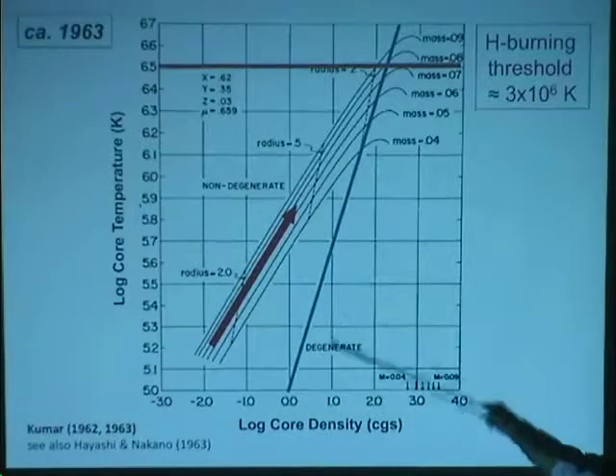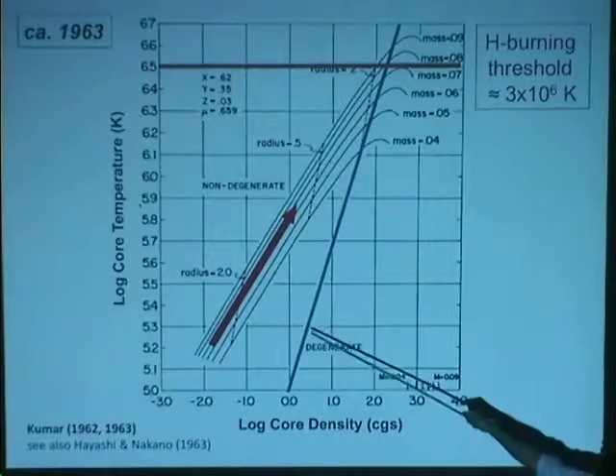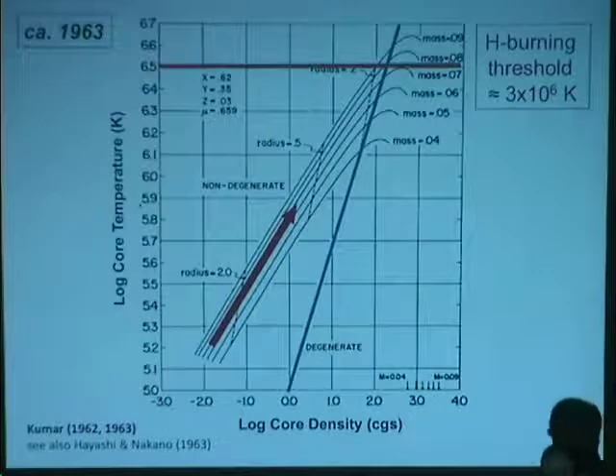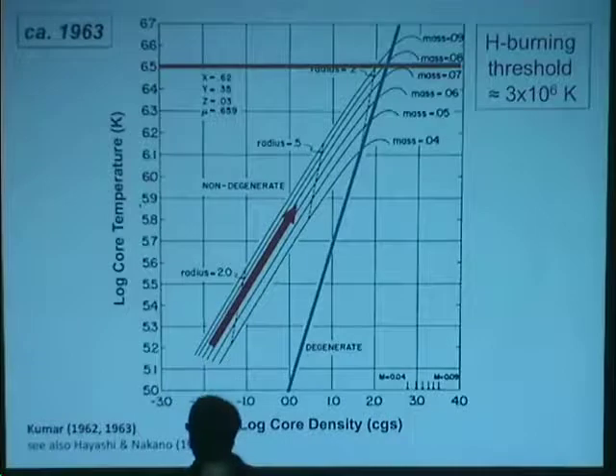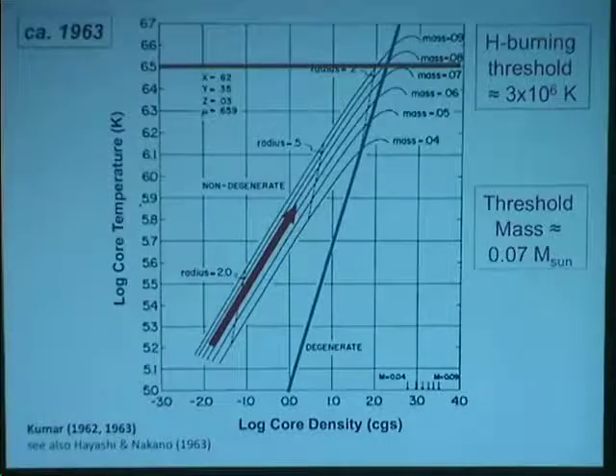The sun's center is about 15 million degrees Kelvin, so it can fuse more than just hydrogen, but the minimum threshold for hydrogen fusion is about 3 million degrees Kelvin. There's a barrier between normal gas and degenerate gas supported by degeneracy pressure. At lower masses, you must compress to higher densities to release all the energy — and if you hit that degeneracy limit before reaching hydrogen fusion temperatures, the star stops contracting. That mass threshold is about 7% of the sun — a star below this never fuses hydrogen. It's a failed star.